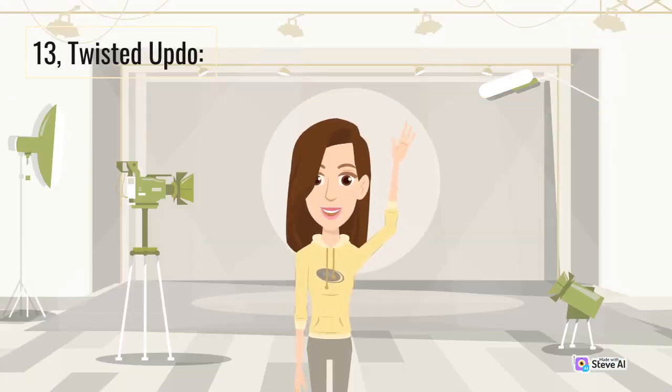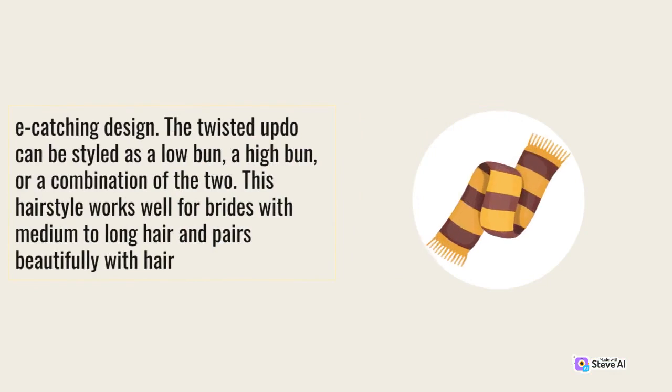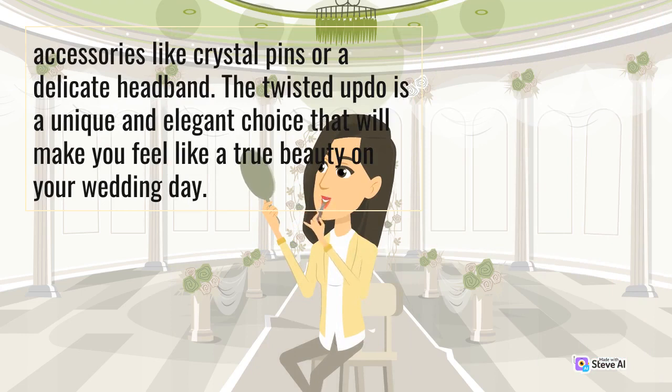13. Twisted Up-Do. The twisted up-do is a modern and stylish hairstyle that adds a touch of sophistication to your bridal look. This up-do involves twisting sections of hair and pinning them to create an intricate and eye-catching design. The twisted up-do can be styled as a low bun, a high bun, or a combination of the two. This hairstyle works well for brides with medium to long hair and pairs beautifully with accessories like crystal pins or a delicate headband. The twisted up-do is a unique and elegant choice that will make you feel like a true beauty on your wedding day.